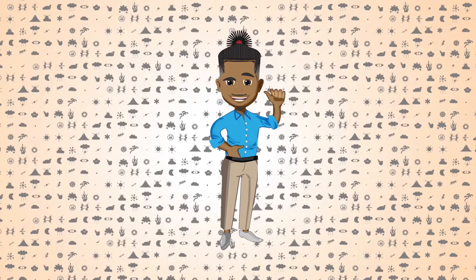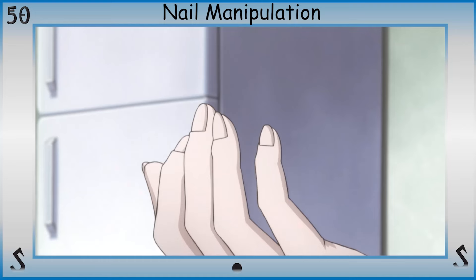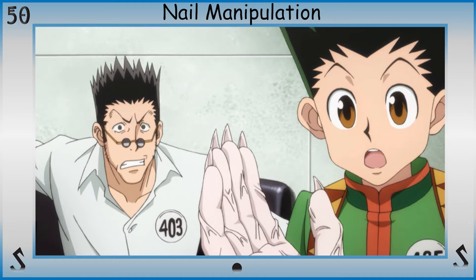What's up nerds and nerdettes, it's time for a super power shorty. This super power is a splinter off the branch of body manipulation. So sit down and get set for nail manipulation.